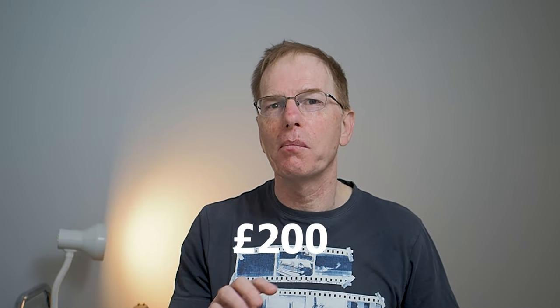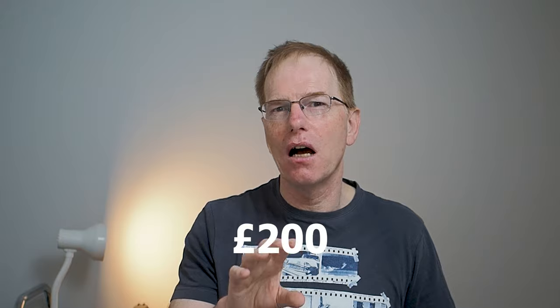I decided to invest £200 — no more — and I planned to buy shares in companies up to the value of £50. When they gained £2 or 4% I'd sell them, and that's pretty much what I've been doing over the last year. Let's have a look at my account on my computer and I'll show you where it stands.